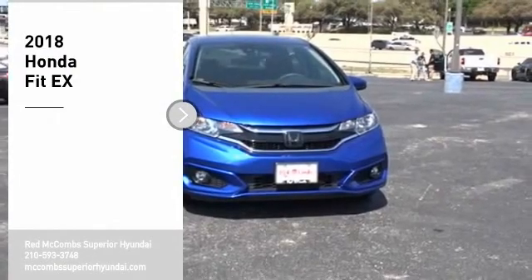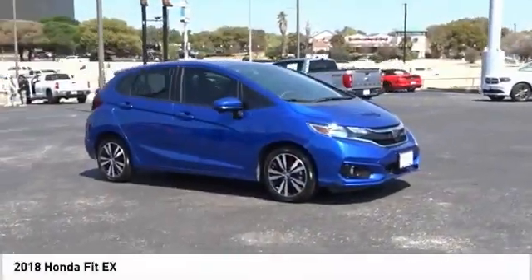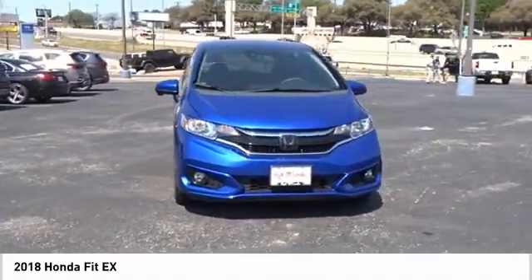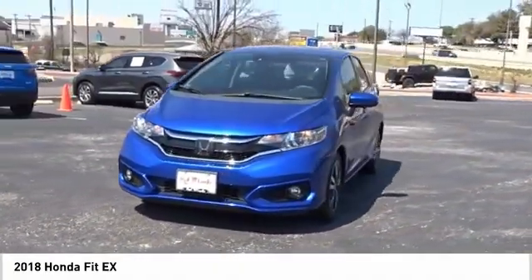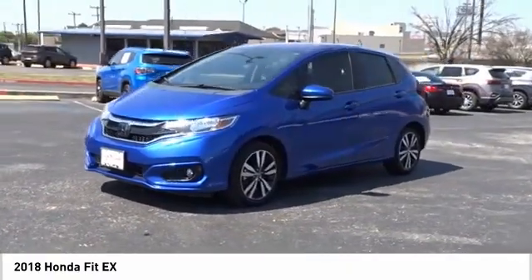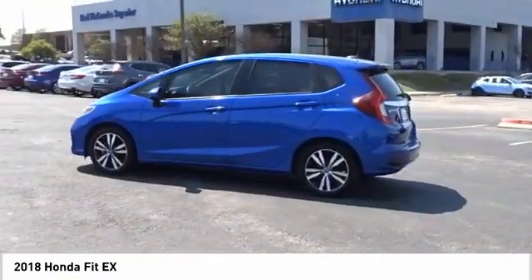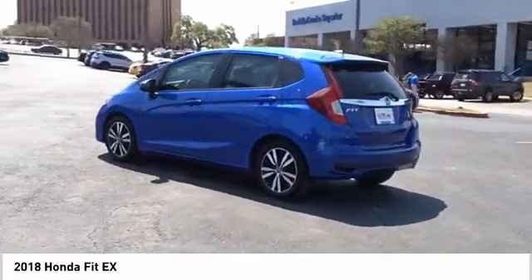Make a great choice today with the 2018 Fit. The Fit was engineered to be useful, efficient, and reliable, but its most important attribute is its innate charm and coolness. Take this vehicle for a spin and see why so many shoppers are now proud owners.